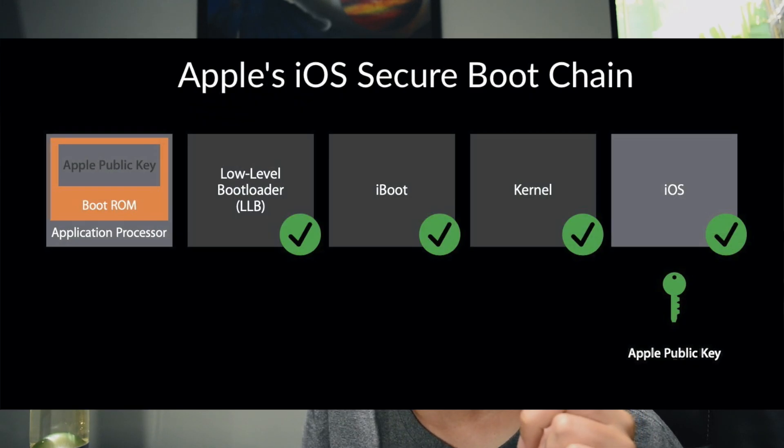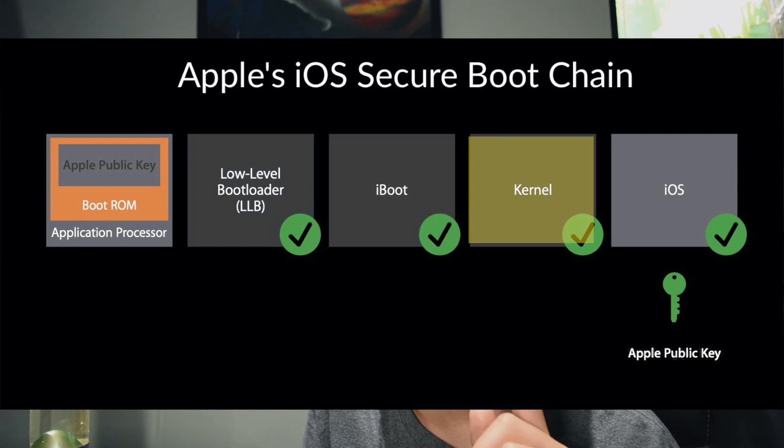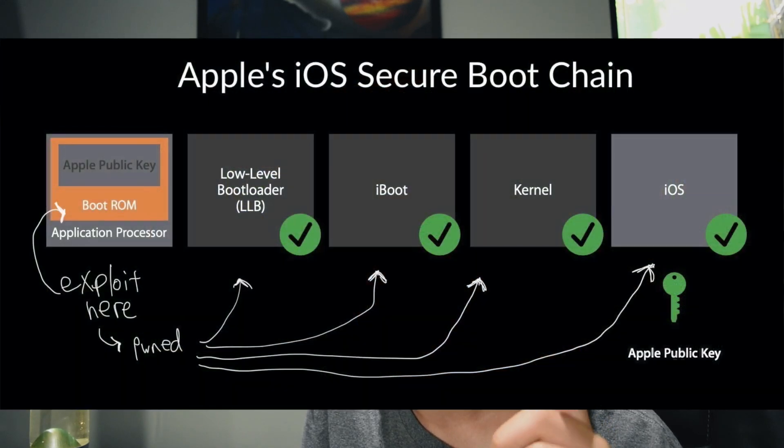Just some quick background on how your phone boots up: when your phone boots up, it goes through several processes called the secure boot chain, which is basically designed to ensure that your phone loads genuine Apple software. One of the first steps in the secure boot chain is the boot ROM, and after that it loads up the LLB, the iBoot, the kernel, and iOS.